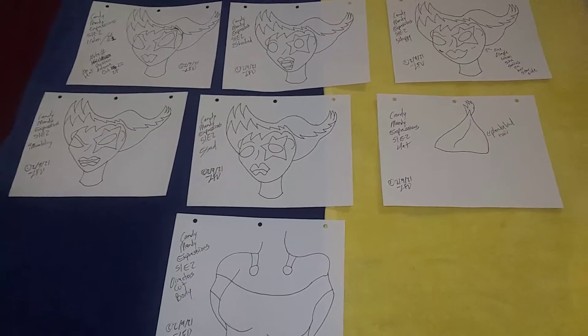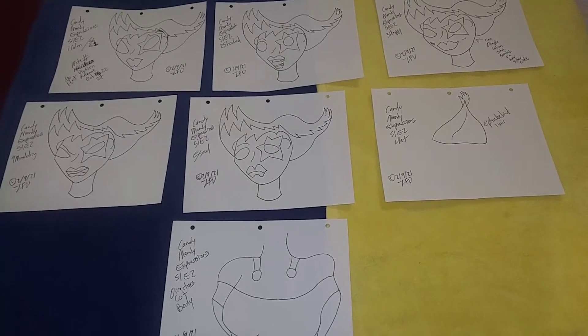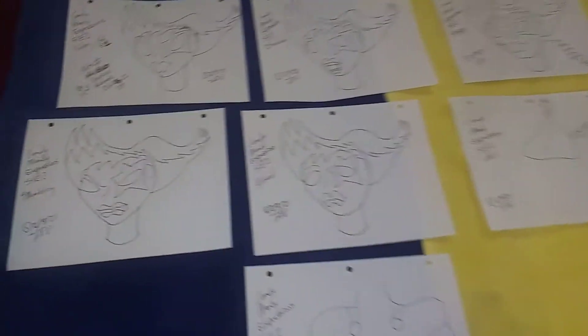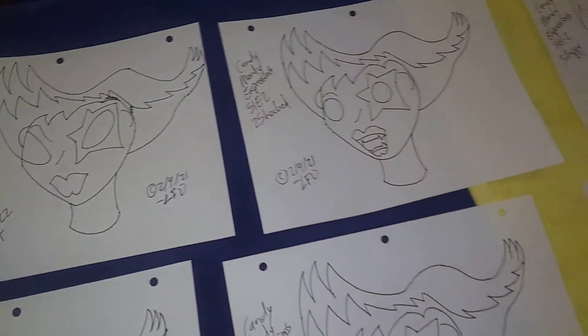Kelly Collider Work Table, entry 10. Today is September 1st, 2021, and today I'd like to show you guys the layout for episode 2 in the Expressions line, in the first season. This one is starring Candy Mandy, and let me show you around a little bit of a sneak peek.